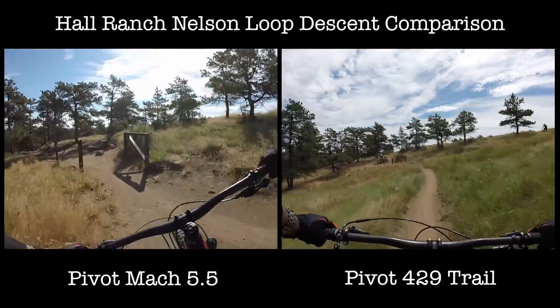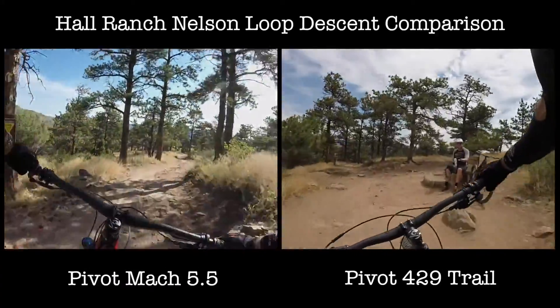Something was pinging there. That was the Nelson Loop.